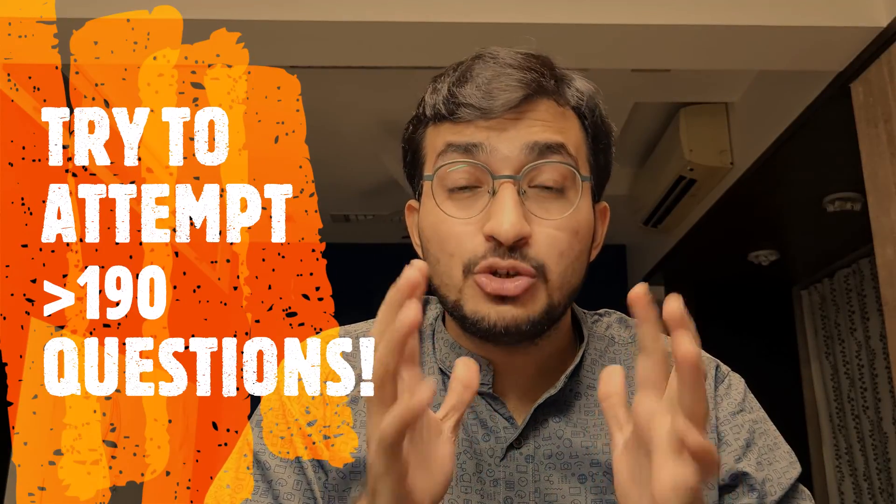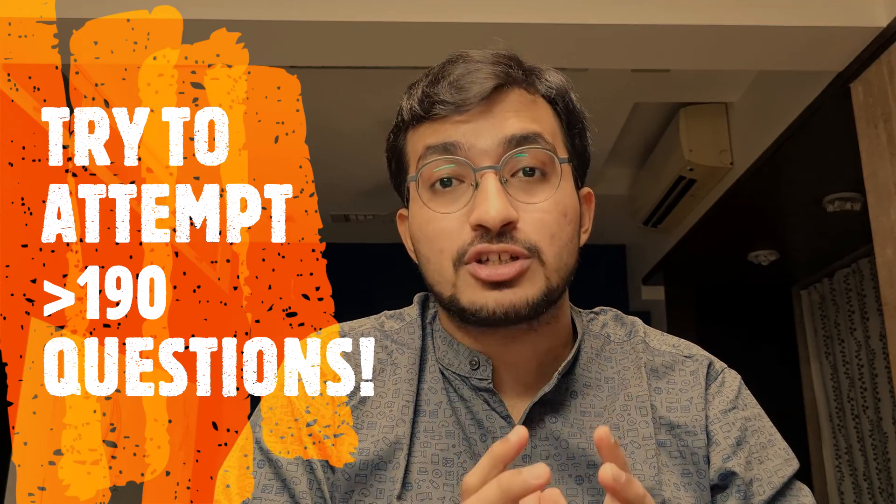The take-home message is: just like all the toppers attempt 190 questions and above, you also have to make it a point to attempt as many questions as possible — try to attempt more than 190 questions, because only then you'll be able to apply this strategy to your own benefit. I've also made a video on tricks to solve MCQs, so you can click the link in the description below. You will crack the NEATPG examination — I believe in you. All the very best, go kill it!